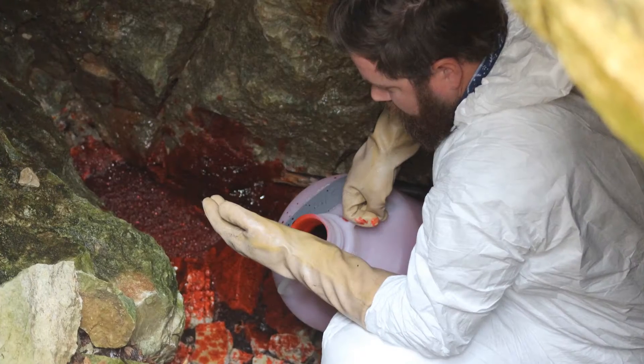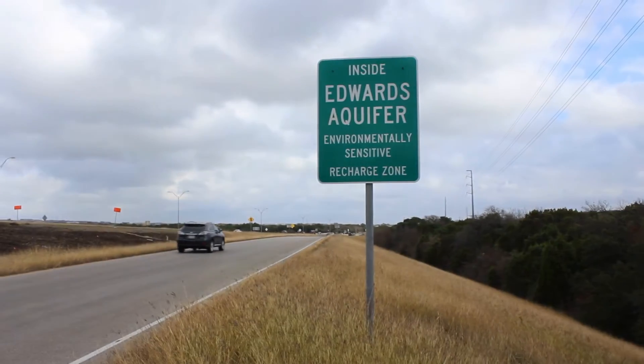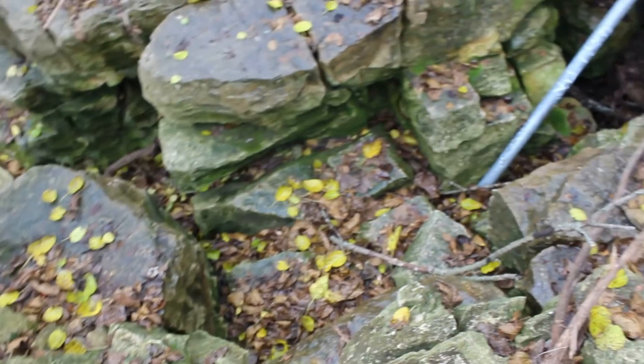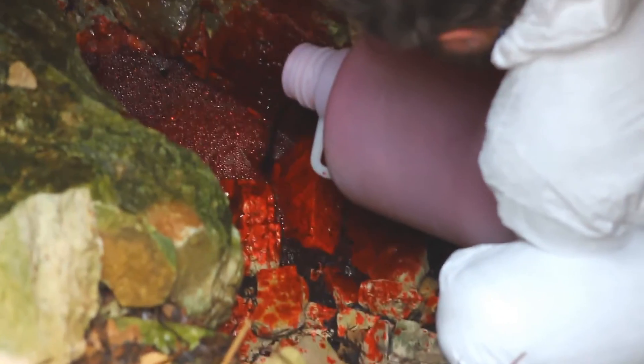The knowledge gained from dye trace studies is invaluable for protecting the aquifer. One thing we look at closely is understanding pathways. For example, if there were a chemical spill — say a diesel truck wiped out on Mopac and water flowed off the highway into nearby caves — we would know the pathways and the time it might take to reach Barton Springs. That lets us alert first responders, identify where contaminants could enter the aquifer, and notify well owners downstream. These studies are very important for protecting the aquifer, protecting endangered species at the springs, and protecting drinking water for many people.